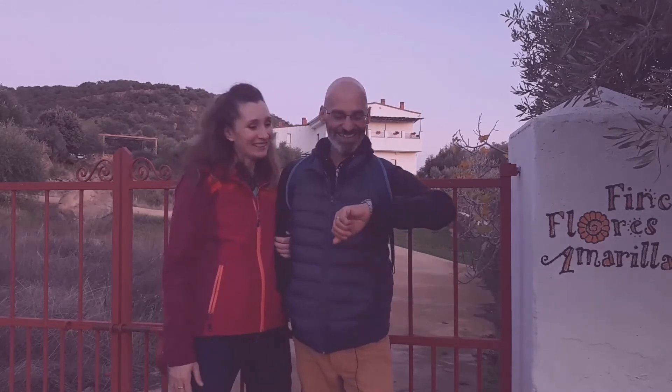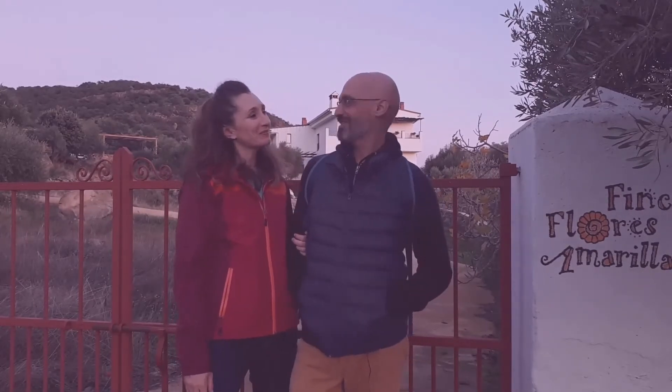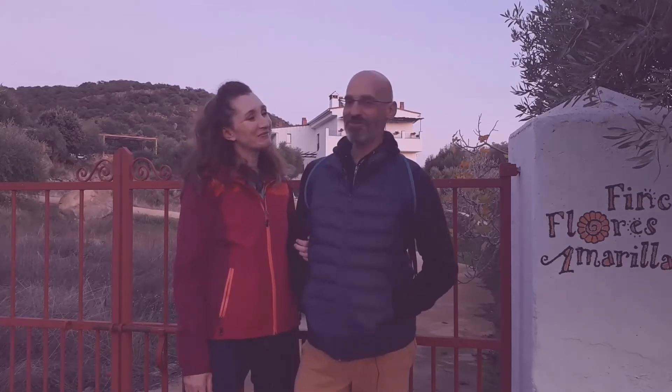OK, so that's it. We're back at the Finca and it's late afternoon, just gone six o'clock. That took us just about an hour because we stopped on the way for our little snack. Pretty tired, ready for supper now.